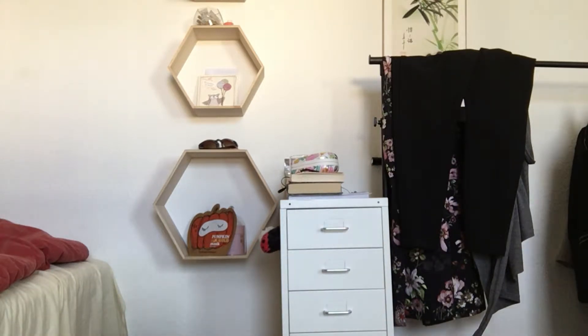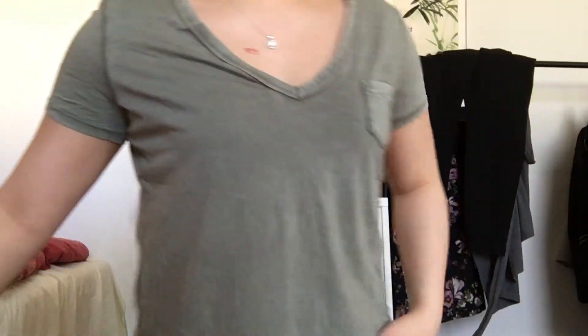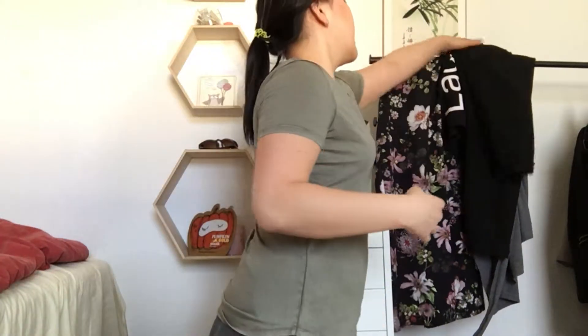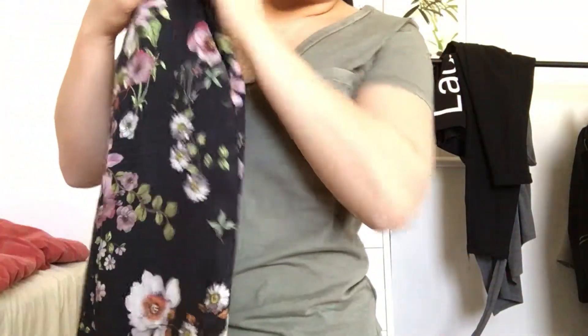Oh my god, yeah, it's very very oversized and big. Let me show you the back — nope, nope, not feeling this at all. But I need to see if it fits, like if the color is right, and then maybe I'll order a smaller size. Please comment down below what you think.